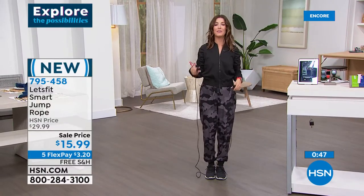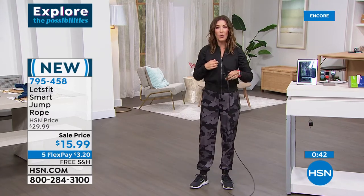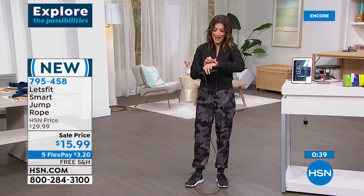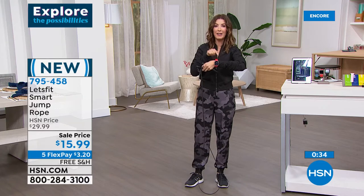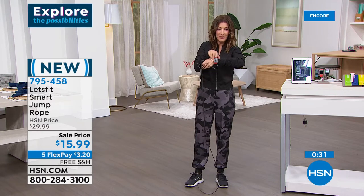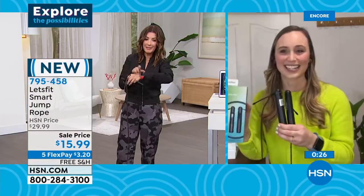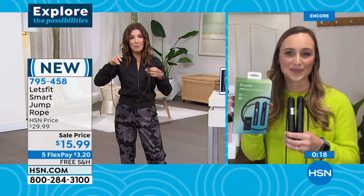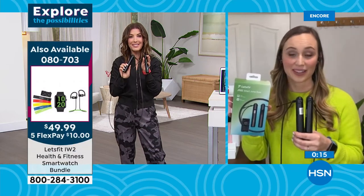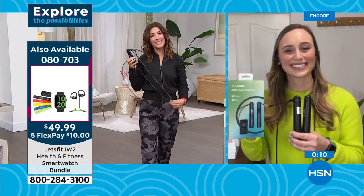I bet if I check my heart rate right now it's going to be right up there — there it is, 82! See, I can keep track on my new smartwatch. For less than $16 you'd probably find just a basic jump rope at retail, but this one has steel cables all wrapped up, handles with an LCD display that connects to the Let's Fit app. That wraps up our Let's Fit segment for tonight — great to see you, and let's stay fit together in 2022!